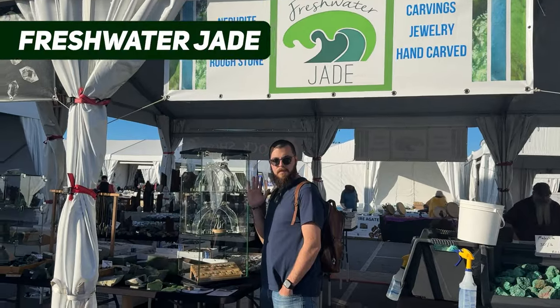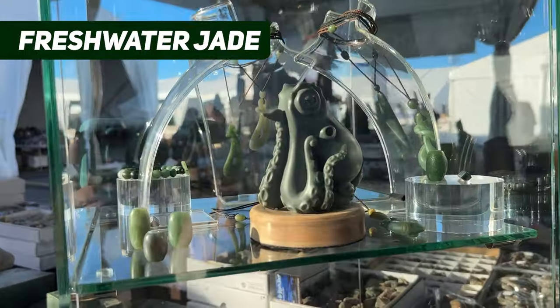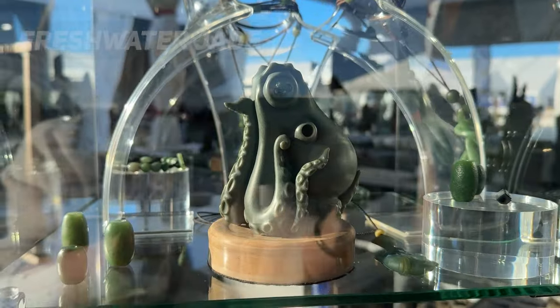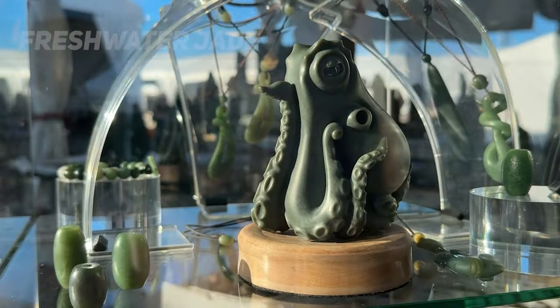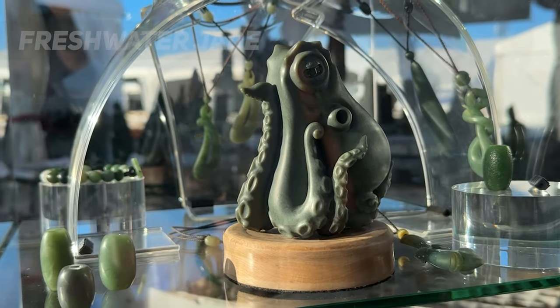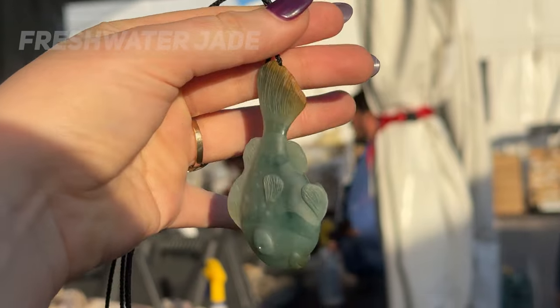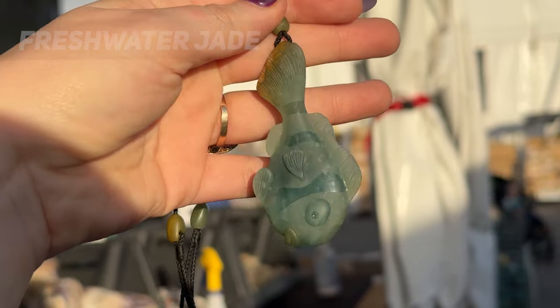At the Kino gem show we found Shane Zack at Freshwater Jade and his friend Alfredo. A one-of-a-kind jade sculpture carved from Wyoming sage nephrite jade — Alfredo won gold at the 2023 Monterey Bay Jade Festival. This clownfish carving in Guatemalan jadeite jade features contrasting finishes which add to the artistry of the piece.